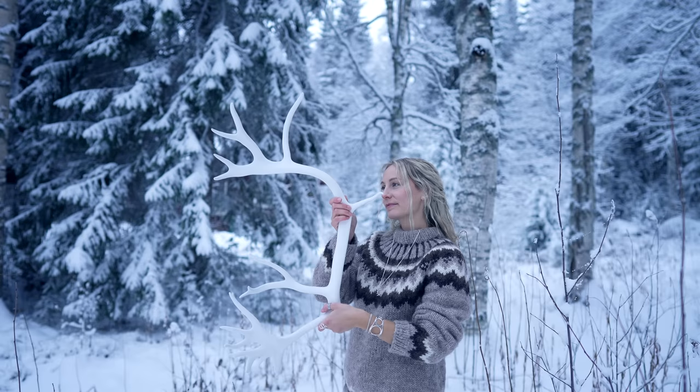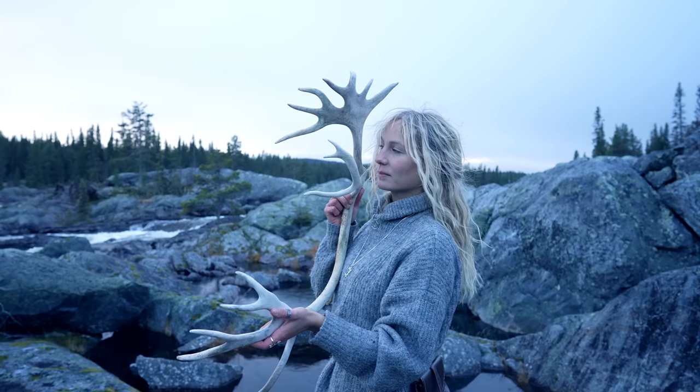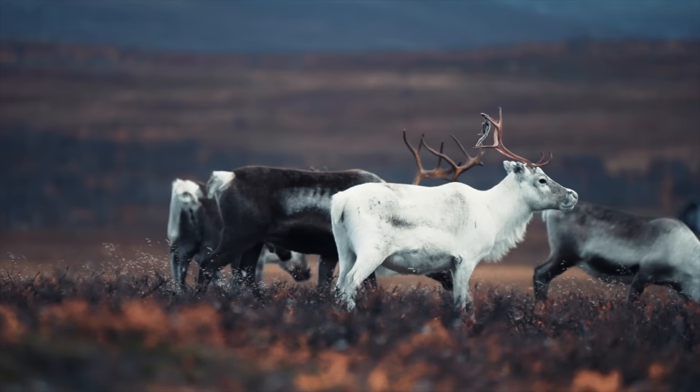Compared to their body size, reindeers have the largest and heaviest antlers of all living deer species, and it is also the only deer species where both male and female grow antlers. The antlers are made of bone and are primarily used for competing for mates and for protecting their food territories. Later in the year those antlers are shed and will grow up again next year.